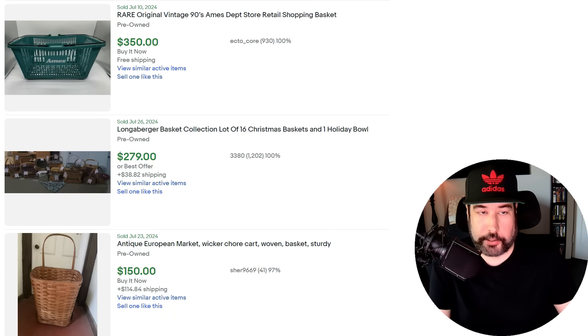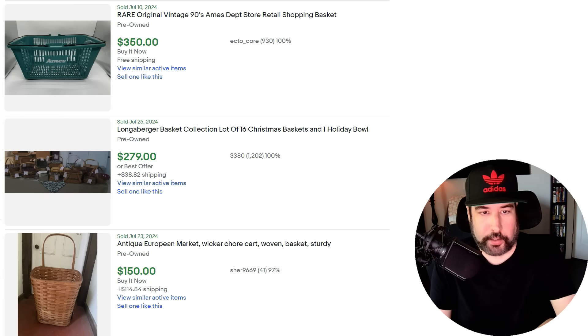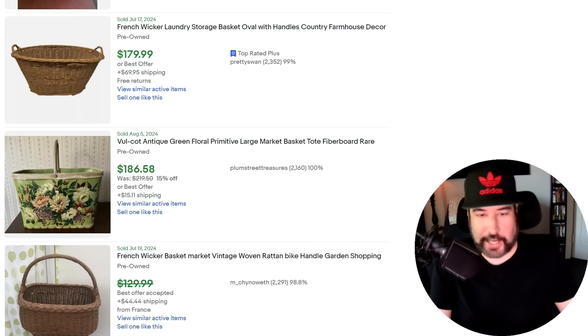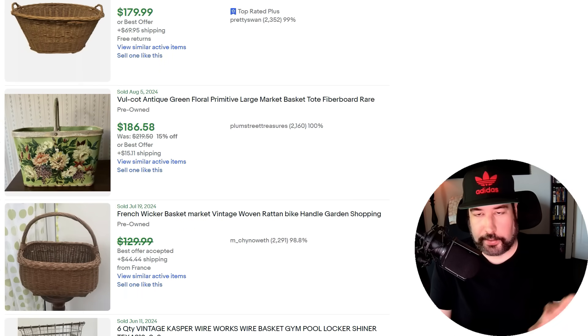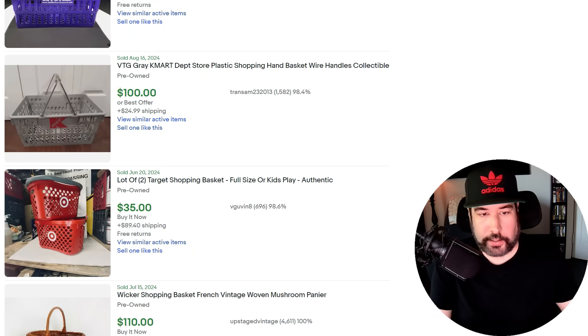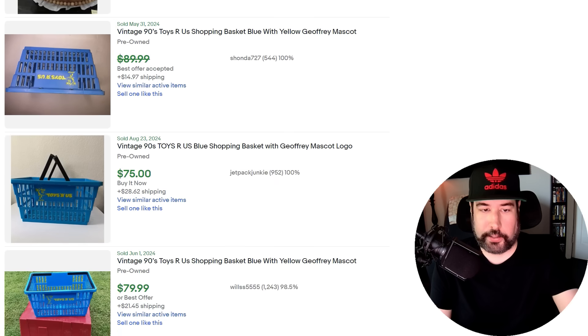Here's something kind of interesting — maybe you see it at a flea market or an old business sale — vintage shopping hand baskets. This one's from Ames — $350. I've noticed a trend where people are buying woven baskets to carry to stores. A lot of baskets are worth money. Here's a Bed Bath and Beyond that sold for $100, a Kmart that sold for $100, some Target ones sold for $35 with $89 shipping, and a Toys R Us would be a good one to find at $75. Just a weird thing to keep an eye out for — you might be able to get one cheap and make a little money.